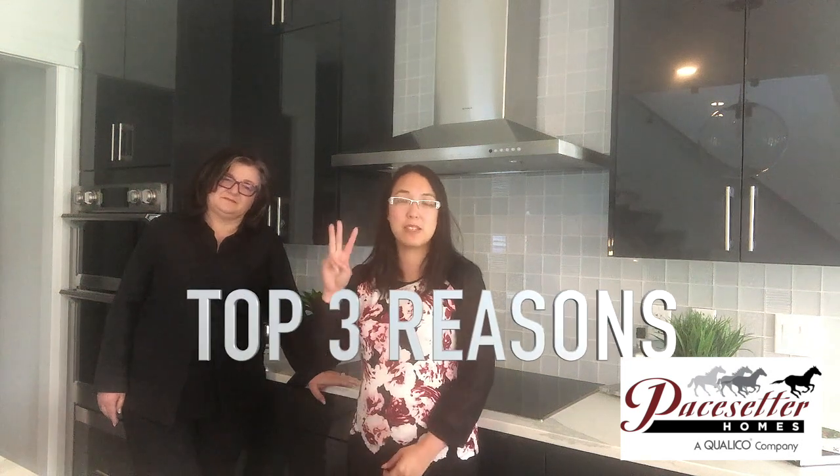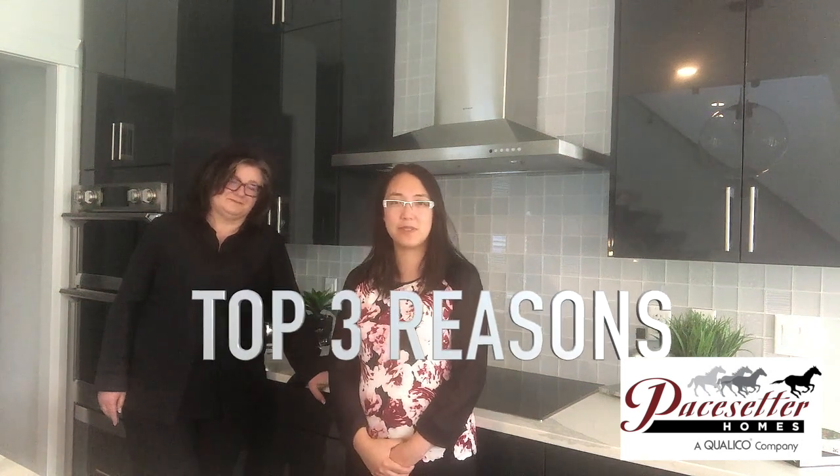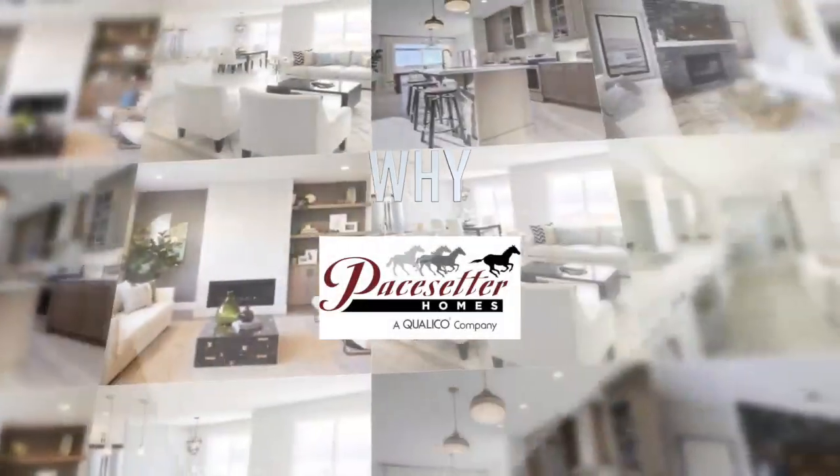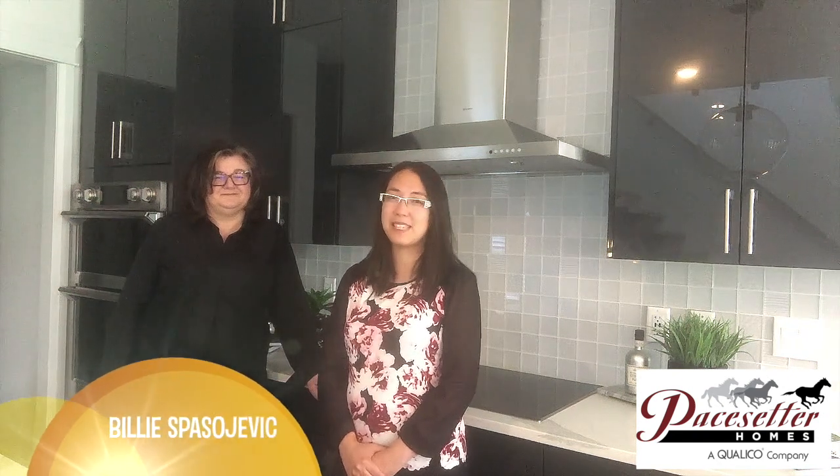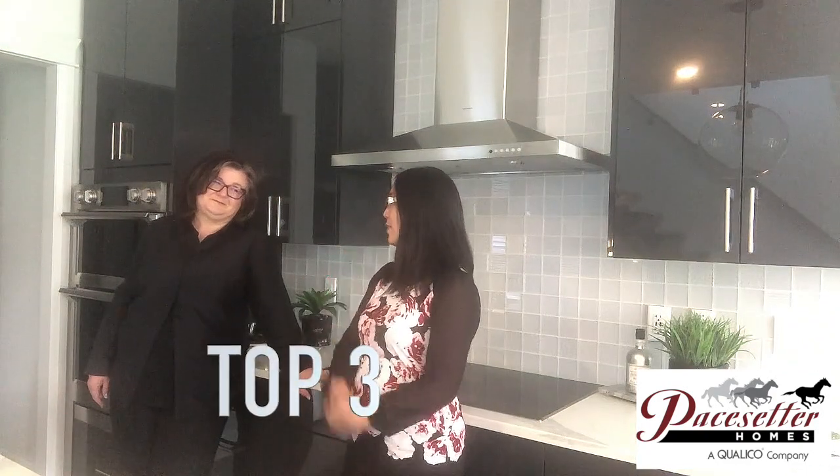This is Melody Wilson with the Real Life team at RE-MAX Elite, and today I'm here with Billy Spesiovic with Paysetter Homes. We're going to talk about the top three reasons why you should build with Paysetter Homes. Billy, what's your top reason first?